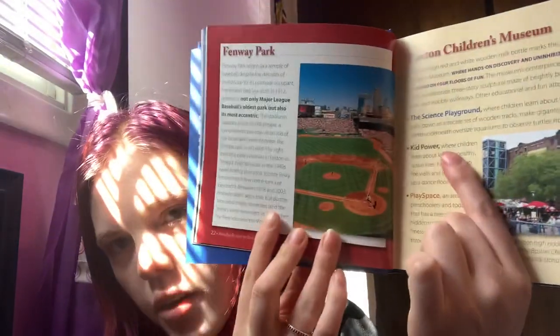The right field foul pole is known in Boston as Pesky's Pole, because in the 1940s weak-hitting shortstop Johnny Pesky hit one of his few home runs just beyond it. Between 1918 and 2003, Fenway didn't see a title, but Boston fans were finally rewarded and the ghosts were exorcised in 2004 when the Red Sox won the World Series. And that's Fenway Park.